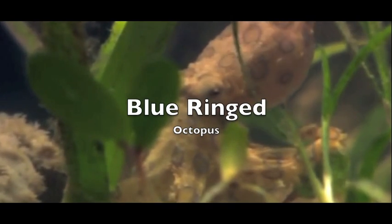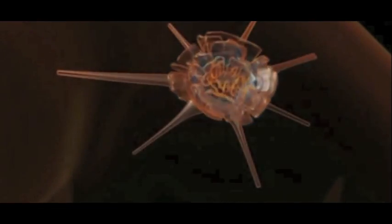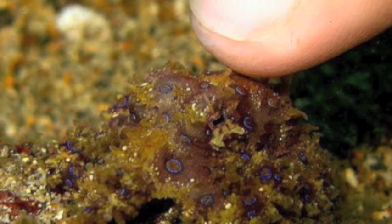The octopus is yellow with dark brown rings, but when provoked, the rings burst into bright peacock blue. This change in colour stems from elastic ink-filled sacs called chromatophores, located under the skin. The sacs stretch when the octopus feels threatened, releasing blue ink to the surface. This animal lives in small shallow pools and can kill a human with its poison, yet it only grows up to the size of a golf ball.